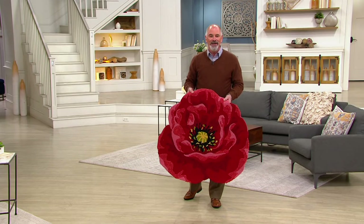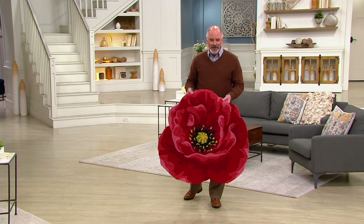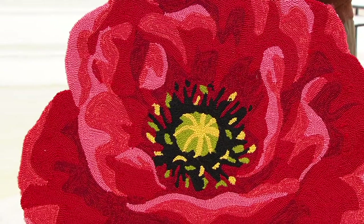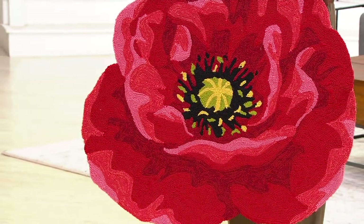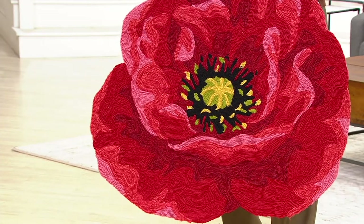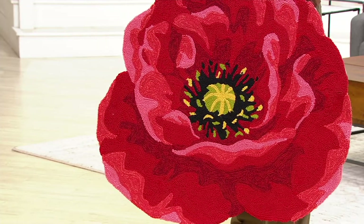Look at the intricacy of this rug. If you love flowers, you can't get better than this. It comes to us from our friends at Plow and Hearth. We've got a red poppy, a blue hydrangea, or a pink dogwood. I happen to have the red poppy, and I'll show you the others coming up in just a second.